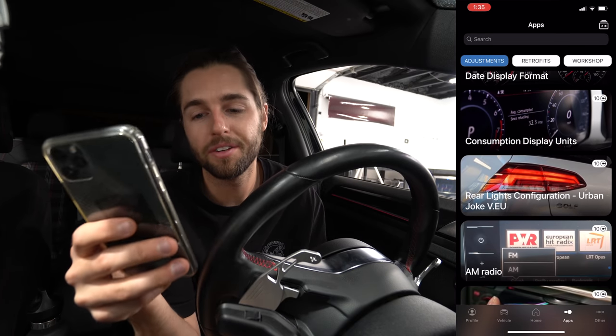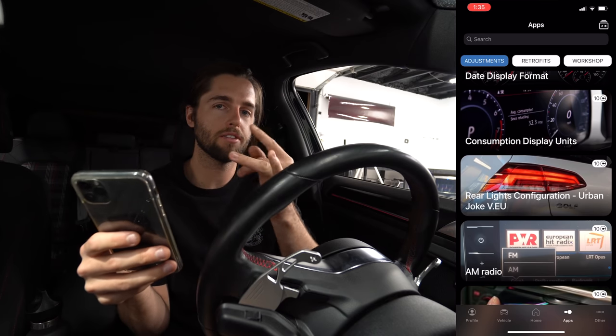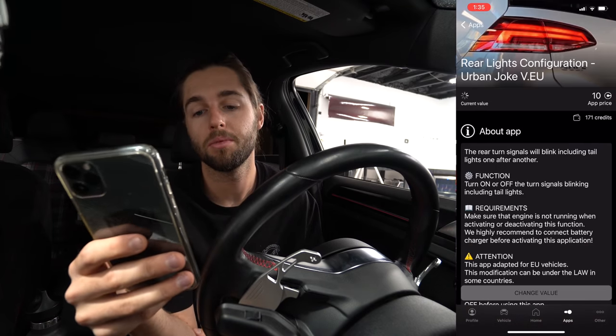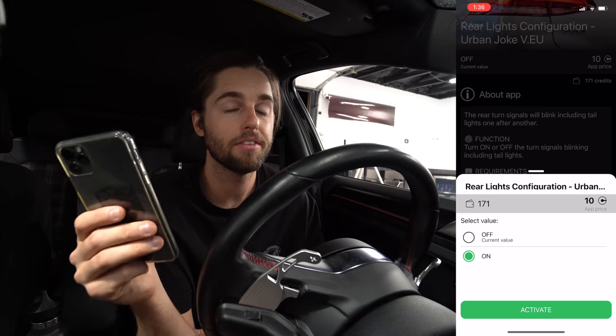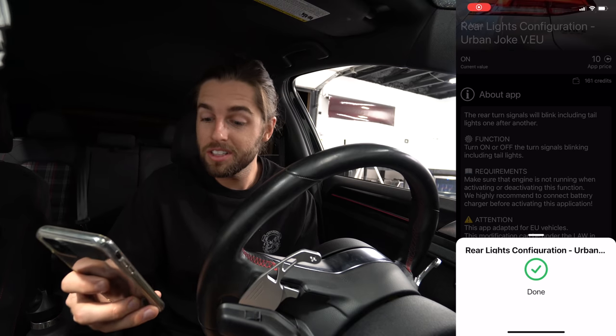One of the things I wanted to hit was called the rear lights configuration — urban mode. This makes the taillights kind of bounce back and forth with the blinkers, which I think is pretty cool. It recommends having a battery charger on, so I'm assuming this takes a little bit. It took maybe 40 seconds.